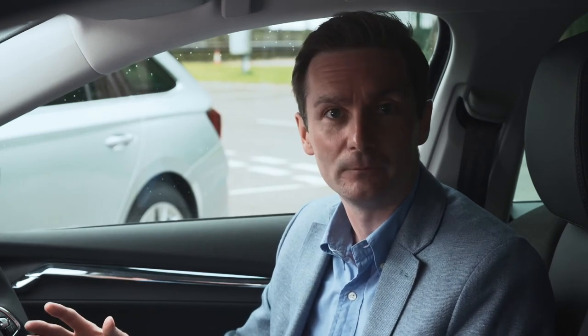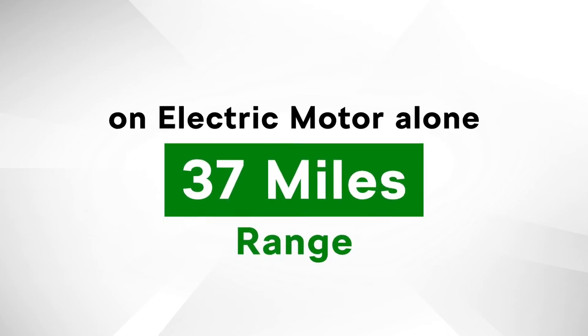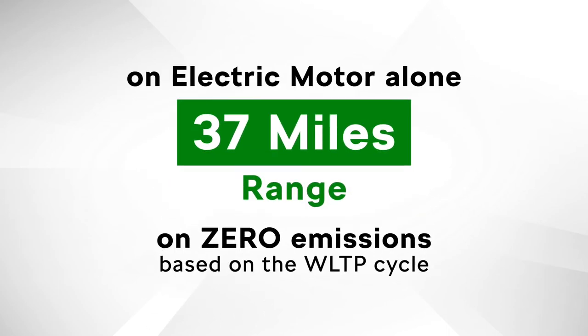As well as mild hybrid technology, the new Octavia joins Superb as the brand's second plug-in hybrid or iV model. Available exclusively with the 1.4 TSI engine, Octavia iV can generate 150 PS. Paired with its 85kW electric motor, the car can generate a combined power output of 204 PS. Running on its electric motor alone, the car has a range of 37 miles on zero emissions based on the WLTP cycle.